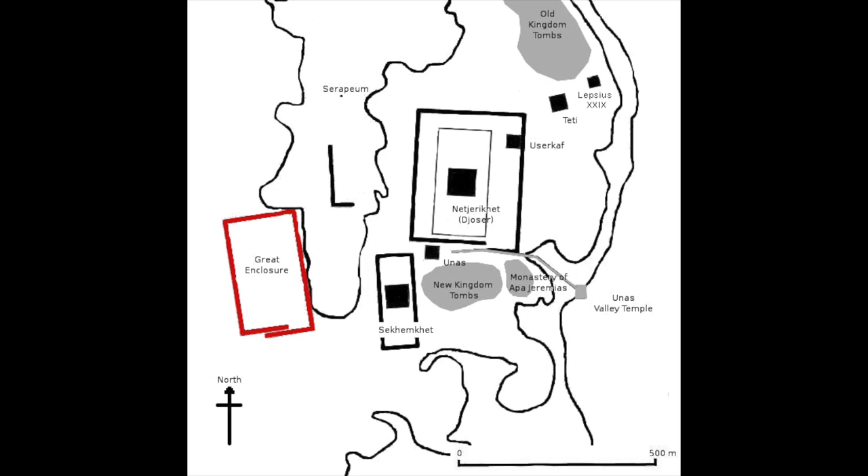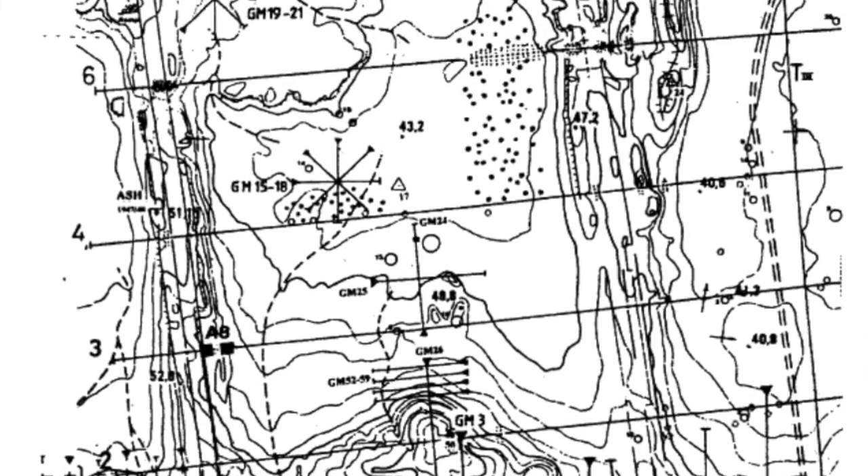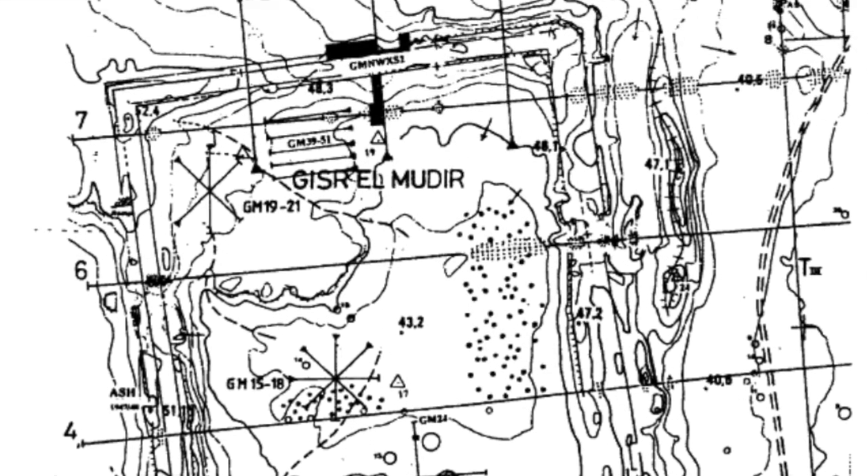The subsection of North Saqqara where they were found is called Gisr el-Mudir, which refers to a very mysterious and very ancient structure there, otherwise known in English as the Great Enclosure — but more on that later.